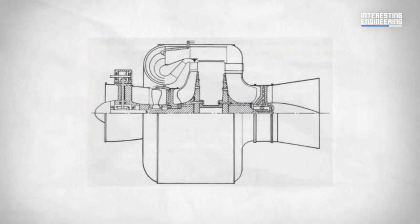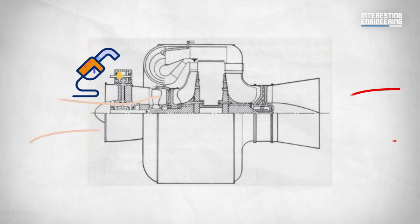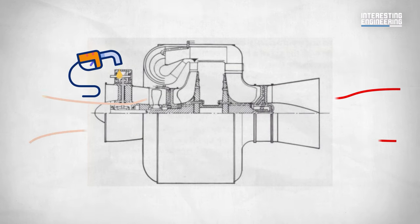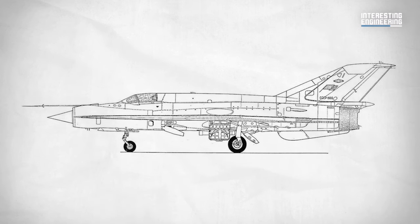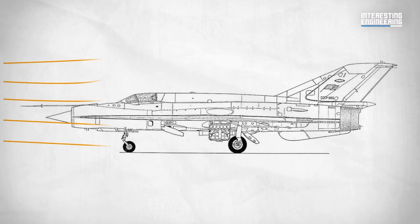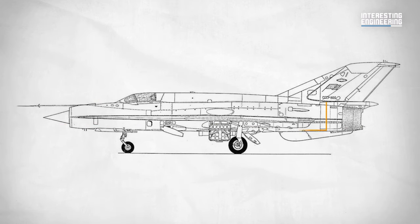The engine worked as described: take in air, compress it, inject fuel into it, and ignite the mixture to create a high-speed exhaust jet. With the engine ready, the team developed the airframe that would accommodate the jet engine. The aircraft had a sleek and dynamic design to maximize its aerodynamic efficiency. The engine was mounted in the fuselage and the exhaust was expelled at the rear. It got its first name: HE-179 — not quite a creative one.